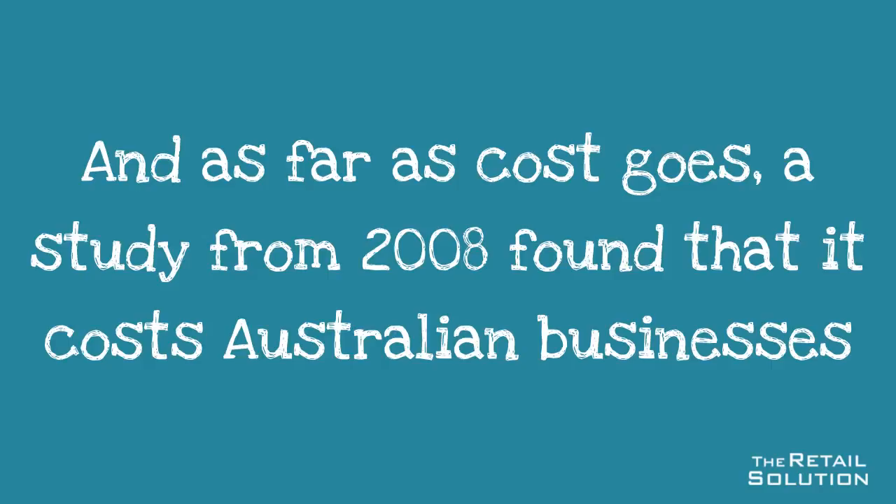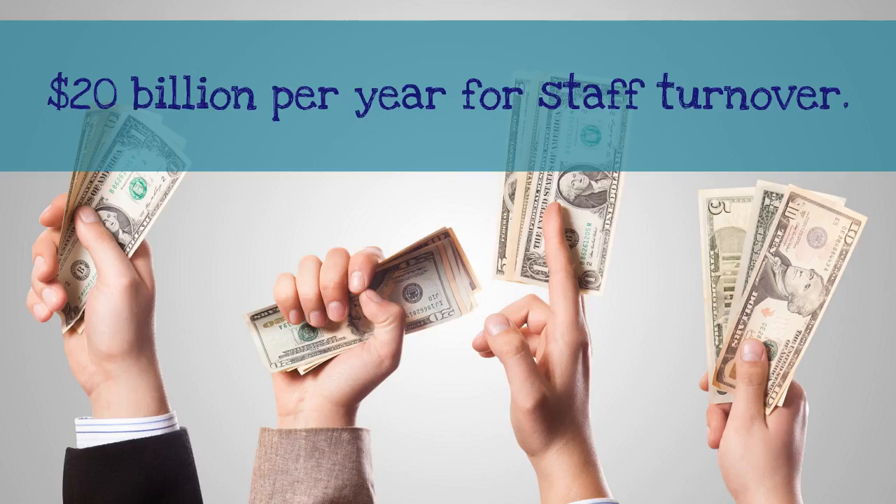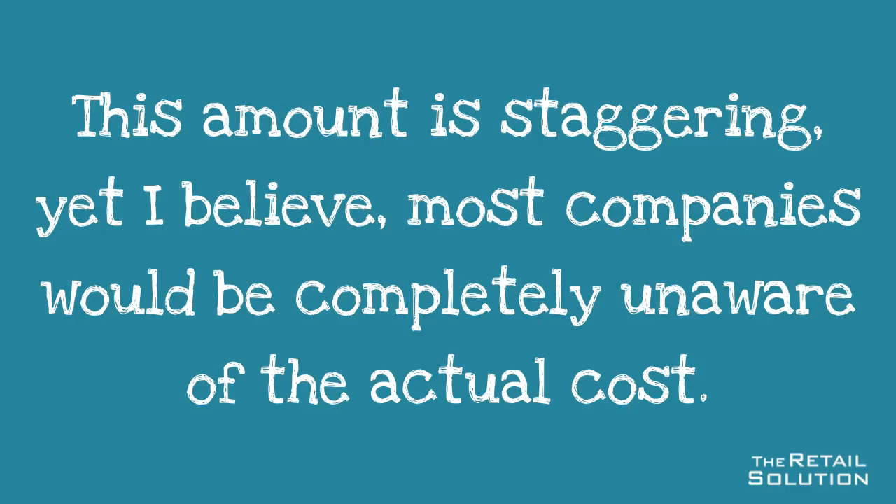As far as cost goes, a study from 2008 found that it cost Australian businesses 20 billion per year for staff turnover. This amount is staggering, yet I believe most companies would be completely unaware of the actual cost.